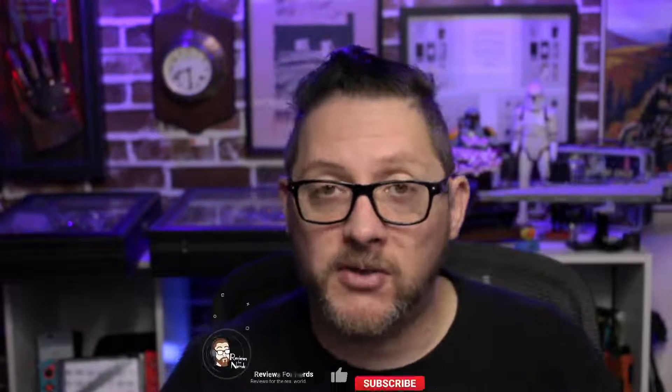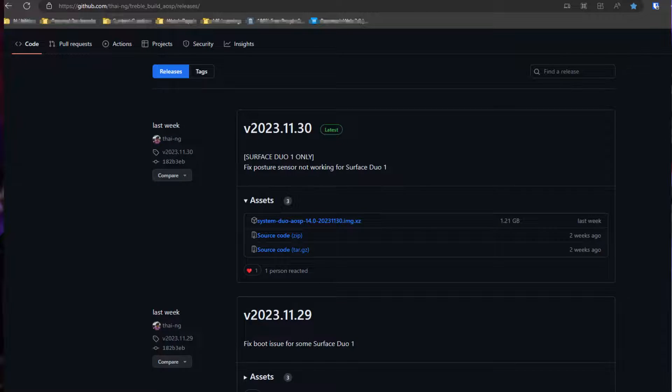Speaking of new technology, Tywin has come up with new updates for the Surface Duo and the Surface Duo 2. His new releases are version 2023-1130 and 2023-1129. Both of those seem to be pointed at the Surface Duo 1 instead of the Surface Duo 2, and I'll get into that a little bit later, but I wanted to show you some of the improvements that have been made in the Surface Duo 2.